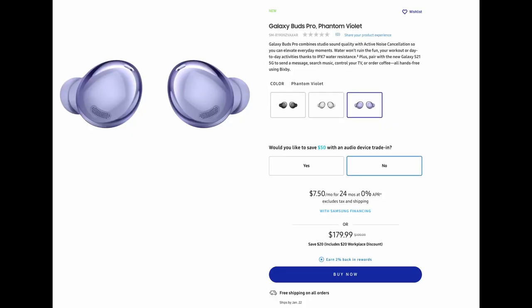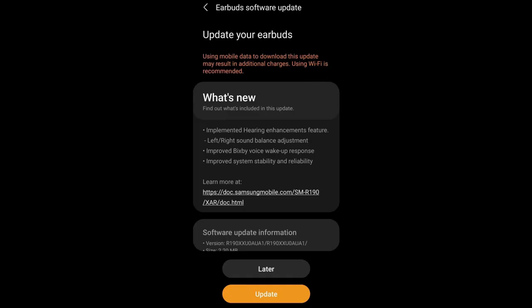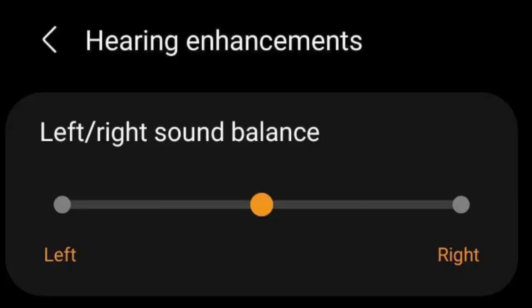The very first update has been pushed out for the Galaxy Buds Pro, and this will be the first update that you get. The update is very small, just like all these updates — about 2.2 megabytes. It implements a hearing enhancements feature, left and right sound balance adjustment, improved Bixby voice wake-up response, and improved system stability and reliability. This is what you'll see when you go into the settings of the Galaxy Buds app.